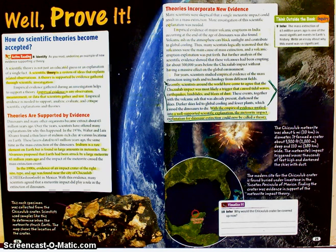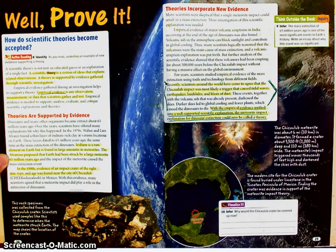After my highlighting, this is what my page looks like. The yellow highlighting may not be super easy to see, so I'll try to go back through this. I highlighted the sentence that starts with 'a scientific theory is a system of ideas.' I highlighted the sentence that starts with 'empirical evidence is any observation, measurement, or data that scientists gather and test.' Down here, I highlighted 'iridium is a rare element,' and the next sentence, 'the Alvarezes proposed that Earth had been struck by a large meteorite.'